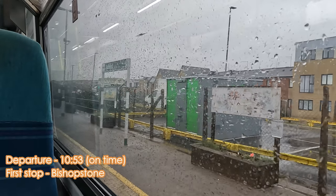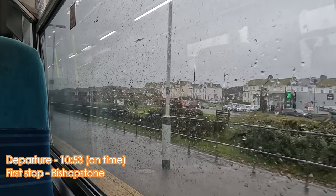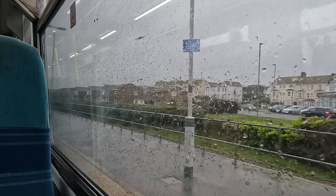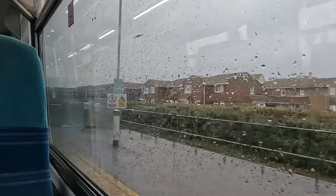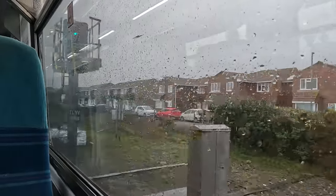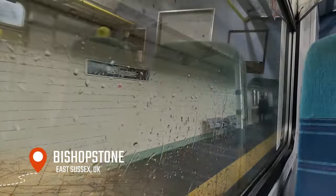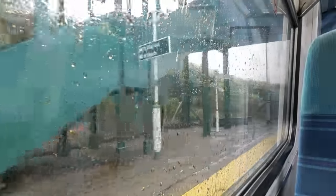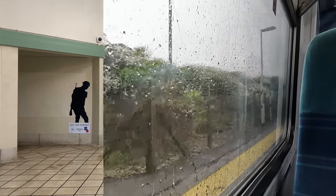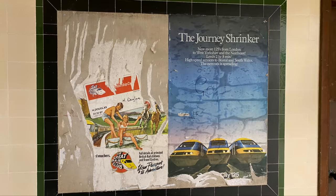Our departure from Seaford is bang on time. As we leave we can see the former Platform 1 still intact, which following the conversion of the Seaford branch to single track up to Newhaven has long since been made redundant. Our first station stop, five minutes after leaving Seaford, is Bishopstone on the western side of the town. Whilst it may look fairly uninteresting at face value, heading inside the recently restored Grade II listed 1938 station building reveals some rather interesting pieces of railway history, notably some surviving posters from the 1980s British Rail days.